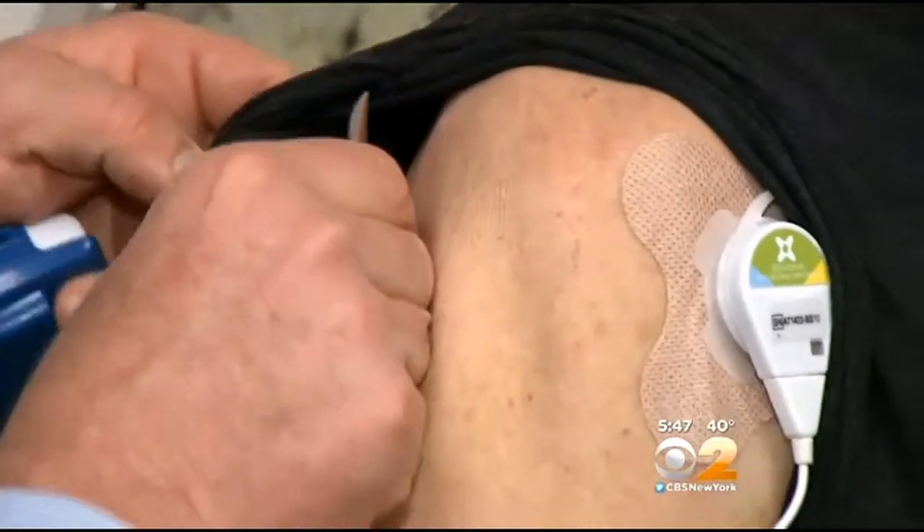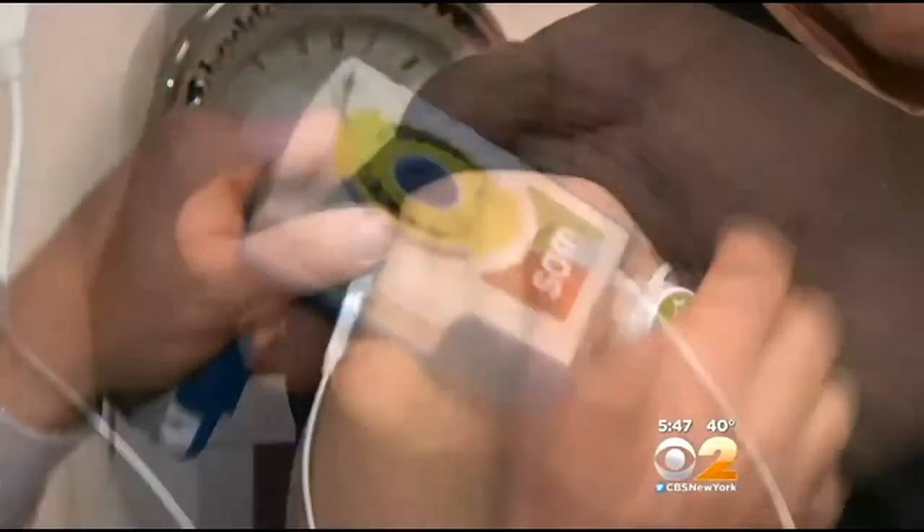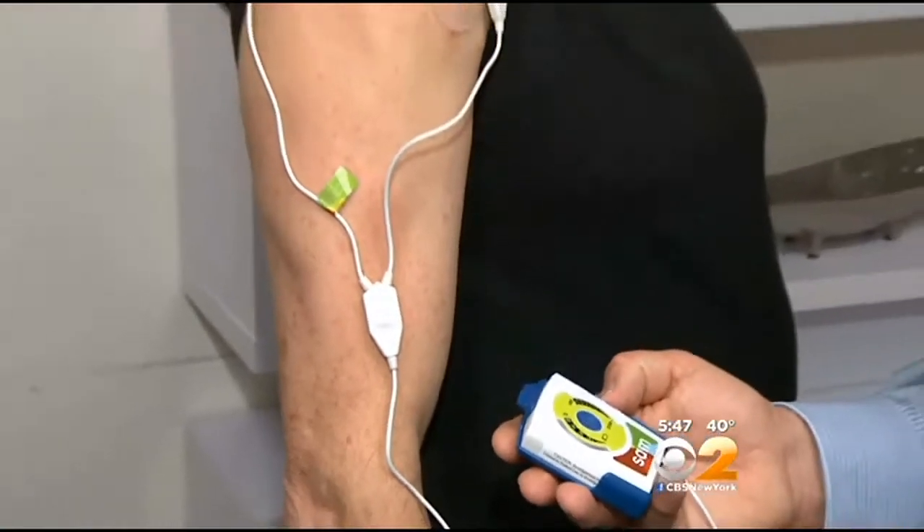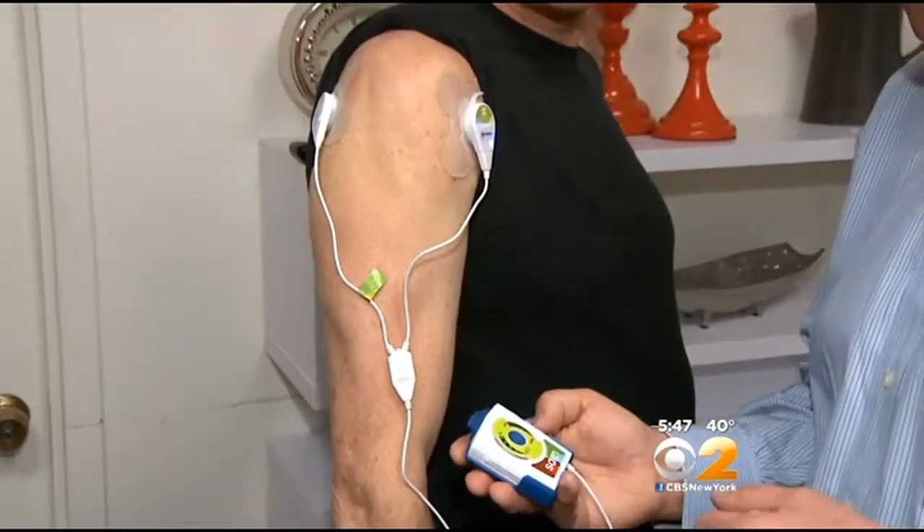So Dr. Lewis invented this — a miniaturized ultrasound device called SAM, short for sustained acoustic medicine. The idea being that a patient can wear it for up to four hours at a time.